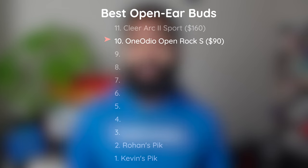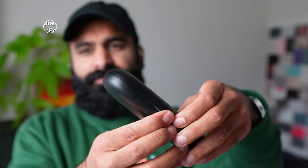Do we give the Cleer Arc 2 Sport a thumbs up? Hang tight, we'll drop our final verdict at the end. For now, let's move on to the OneAudio OpenRock S, a budget-friendly option coming in at $90.